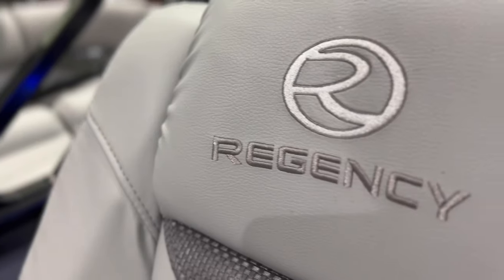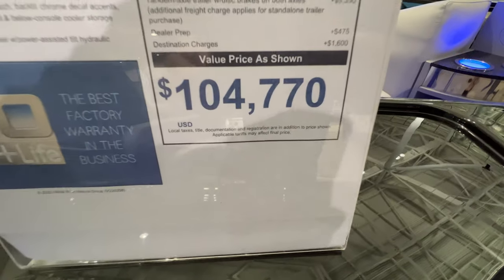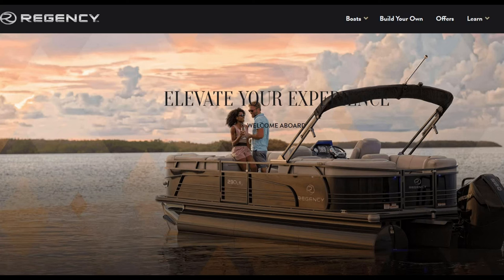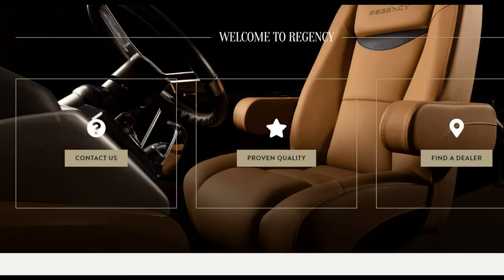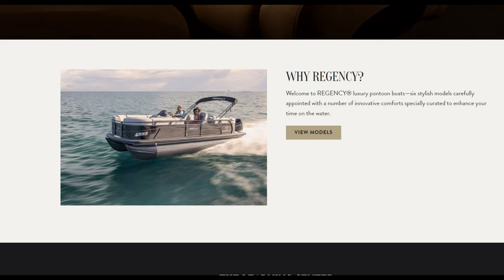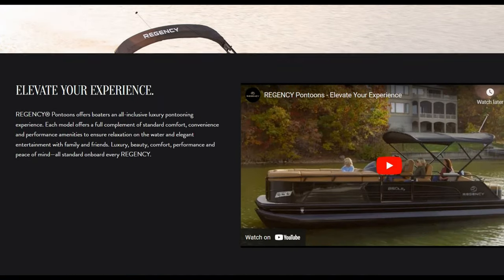We've got a really cool product here. This Regency pontoon is high quality — honestly, I wish I owned it. It is fantastic. Regency is an amazing company that makes a lot of high-quality pontoons. If you've got the money, these are some really nice products. Some of their featured models include the 230 DL3, the 230 LE3, and the 250 LE3 Sport that we're going to show you today.